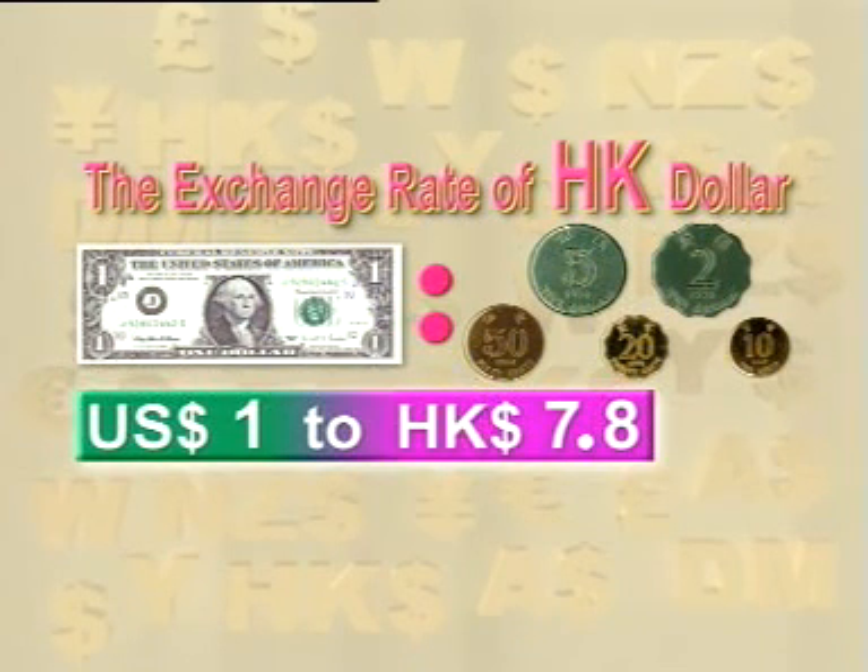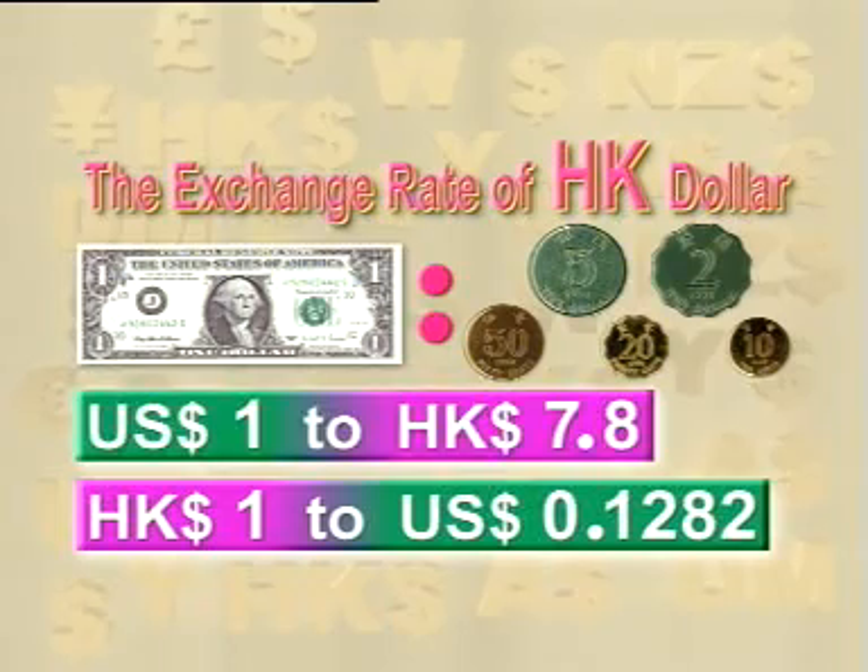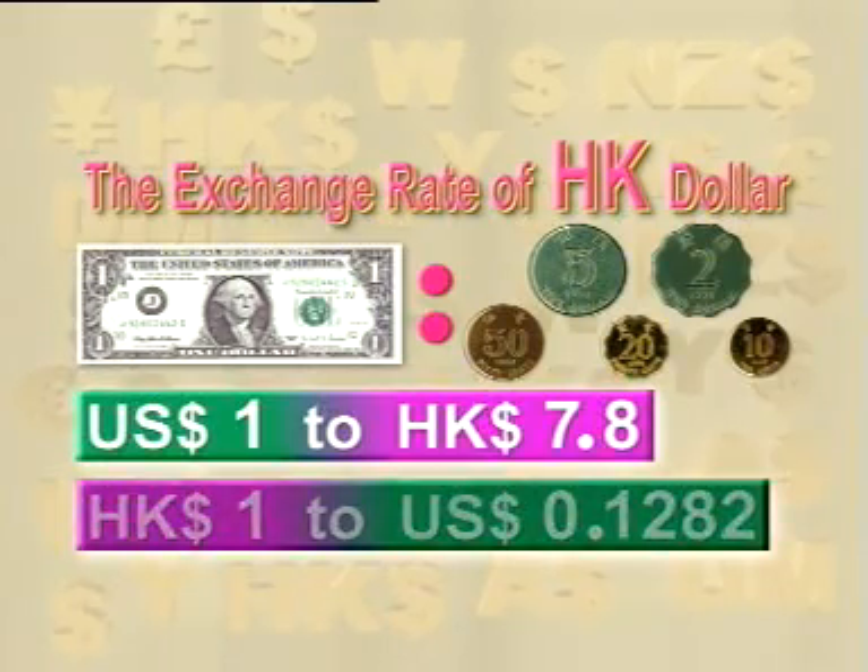Of course, it could also be said that the exchange rate is 1 Hong Kong dollar to 0.1282 US dollars. But the usual practice is to say how many Hong Kong dollars to 1 US dollar when we talk about the Hong Kong dollar exchange rate.